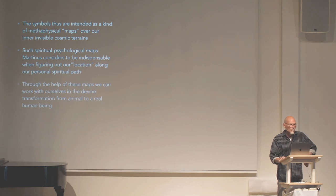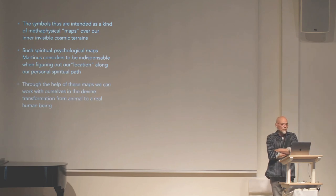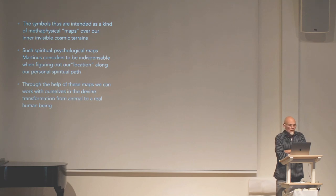The symbols are intended as a kind of metaphysical maps over our inner invisible cosmic terrains. Such spiritual-psychological maps Martinus considers to be indispensable when figuring out our location along our personal spiritual path. Through the help of these maps we can work with ourselves in the divine transformation from animal to a real human being.